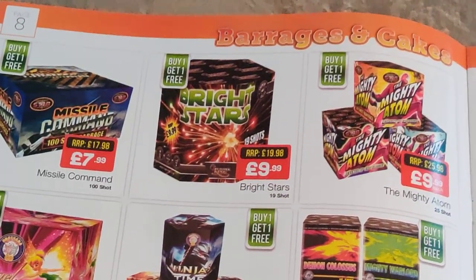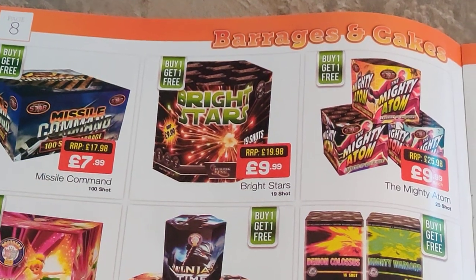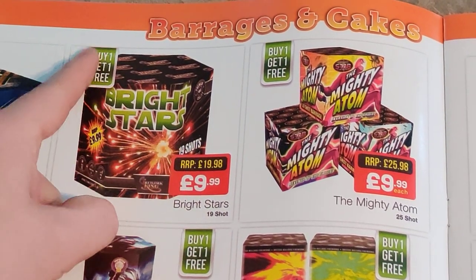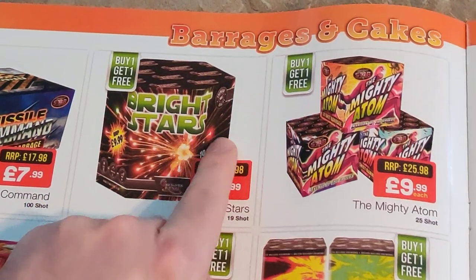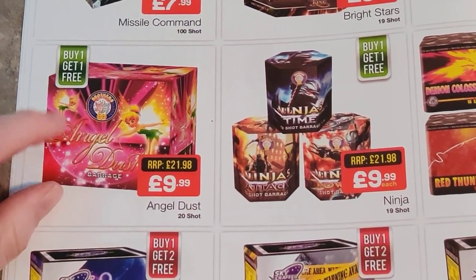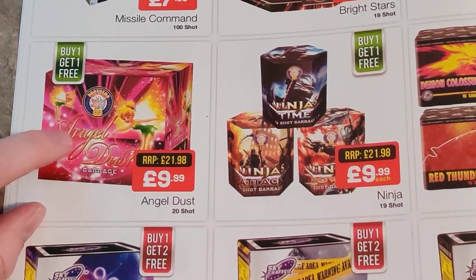Then we're on to the smaller barrages — standard missile cakes, once you've seen one you've seen them all really. £7.99 buy one get one free — they normally retail for about a fiver so for that price to get one extra is a good deal. Brightstar there — I thought it was just going to be a crackling cake but it's not, it's actually got bursts. A 19-shot cake for well a fiver each because it's buy one get one free — I would say that's good value. And then you've got the Mighty Atoms — much of a muchness to be honest. If you've got a smaller garden they're okay but in a bigger garden they get lost. That's a really good price — really good product. Angel Dust from Brothers, I've got two of those in my inventory from Black Friday, buy one get one free for Angel Dust — that was good. Ideal for the start of a display as well.